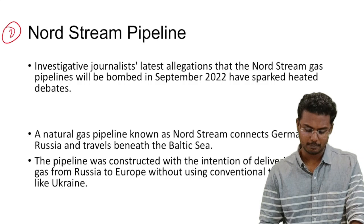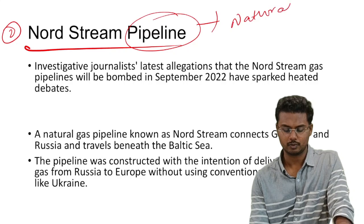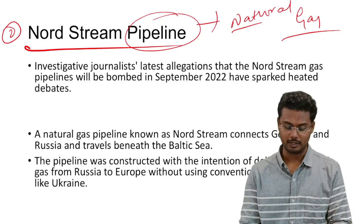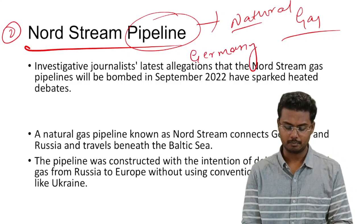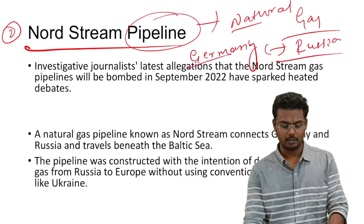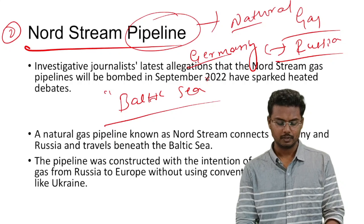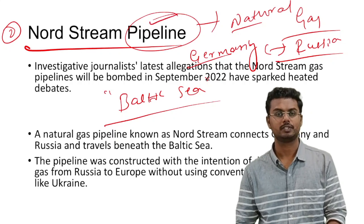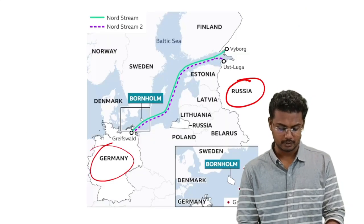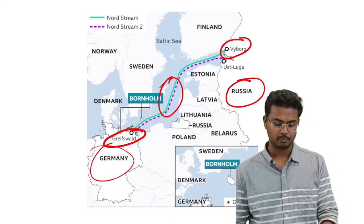Next we have Nord Stream Pipeline. It is a natural gas pipeline established to ensure the supply of natural gas between Germany and Russia. This pipeline has been laid in the Baltic Sea, passing through it to provide safe transfer of natural gas from Greifswald in Germany to Vyborg in Russia.